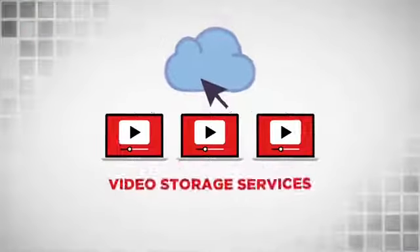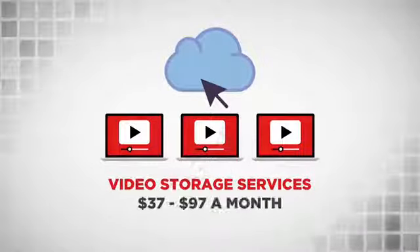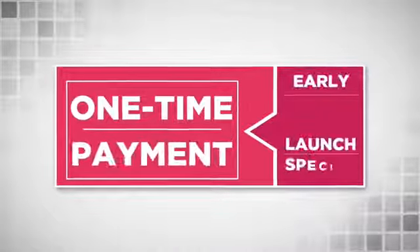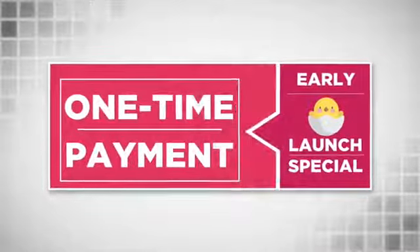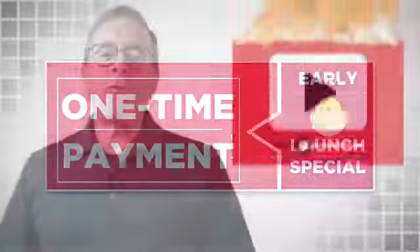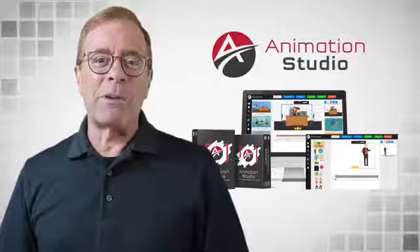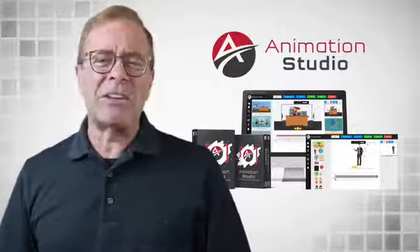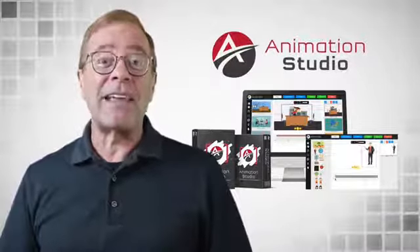Other video storage services with no video creation involved charge anywhere from $37 to $97 a month. But today, you are getting everything for a rock-bottom one-time payment as part of this early bird launch special. You already know video is hot. Now we are handing you a proven in-demand video business model that you can immediately start using to sell stunning videos that you can create in minutes.